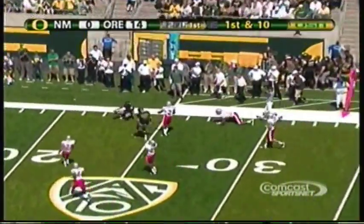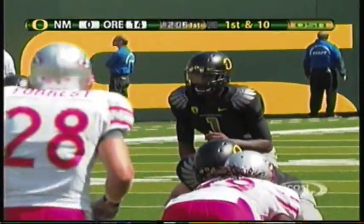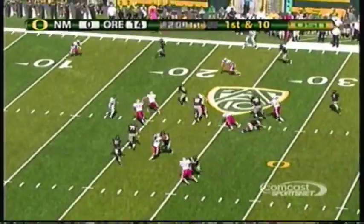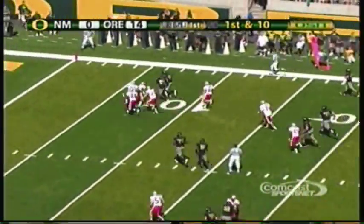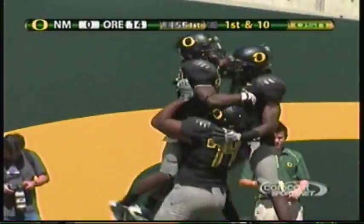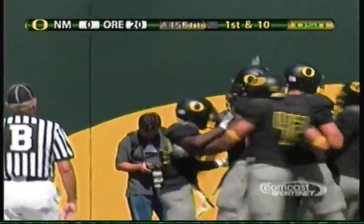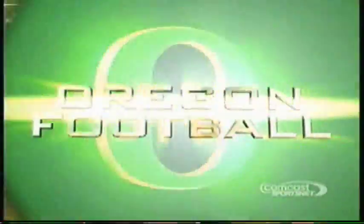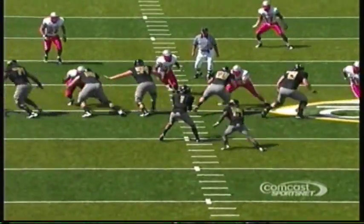Thomas looking down the field, threads the needle to Jeff Mayles for 19 yards on the play. Thomas 11 of 16, 123 yards already. Hands off — big hole — Kenyon Barner, Barner to the 10, Barner to the 5 — touchdown! Kenyon Barner! That is speed.